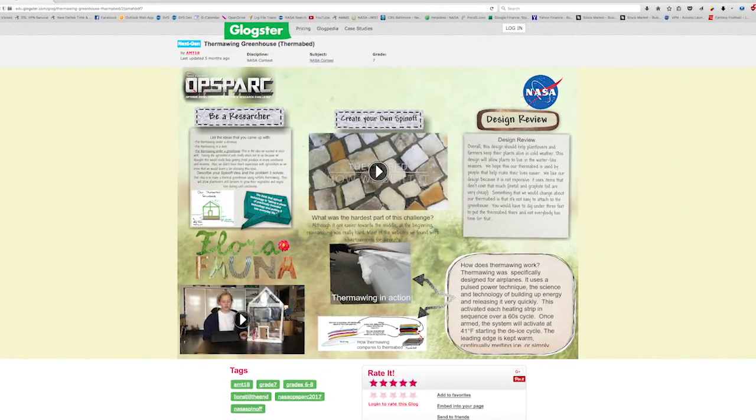When we finalized our designs, we made a glob — it's a digital poster. You too can come up with a cool solution like that. Join us for next year's OpSpark challenge where creativity and technology come together and new ideas are formed. Be the spark. Join OpSpark.